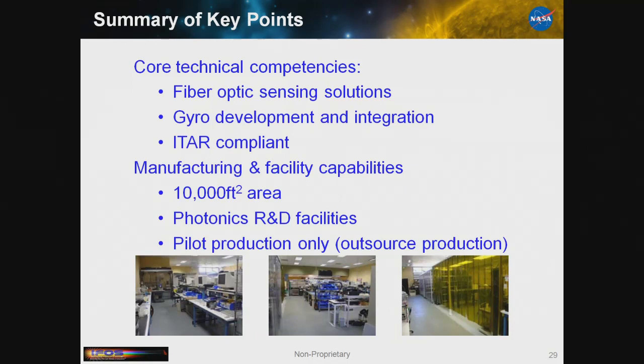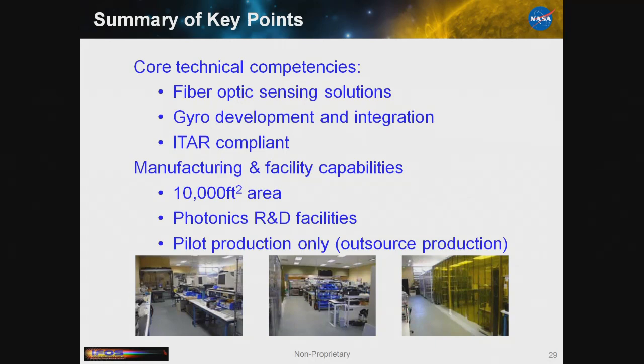This is just a summary of what we can do. Because of the nature of the work, we are ITAR compliant. It's not a huge facility, but as you can see we're very busy — all my benches are full. We have some fundamental clean room to do the very final work. IFOS.com is our website, and I'm done — any questions?